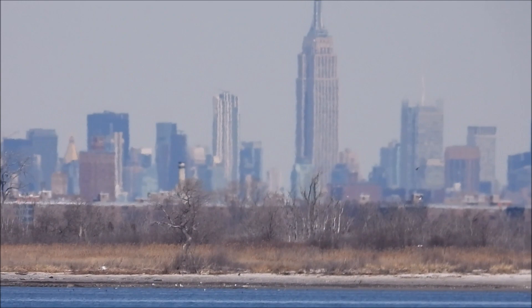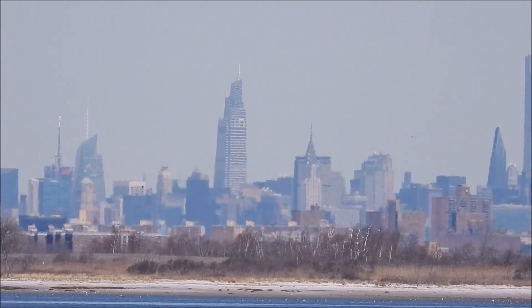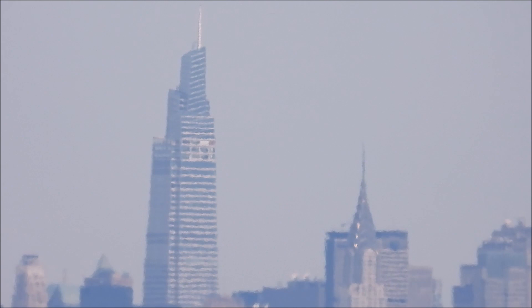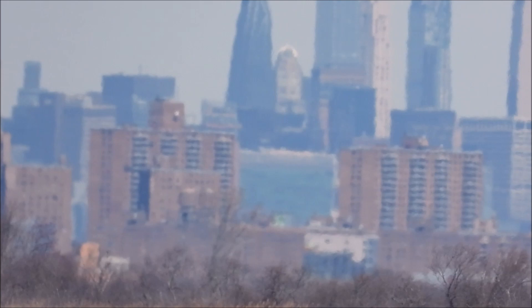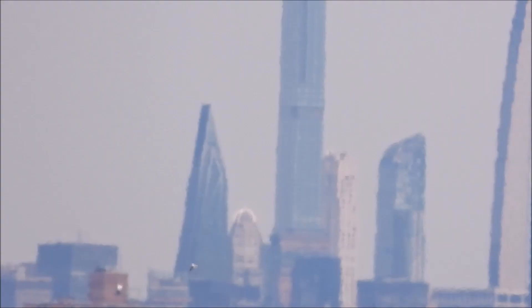What a long way it came, right my friends? And of course, One Vanderbilt — right here's the building. And then the skinny guy, that's 157, right in between.